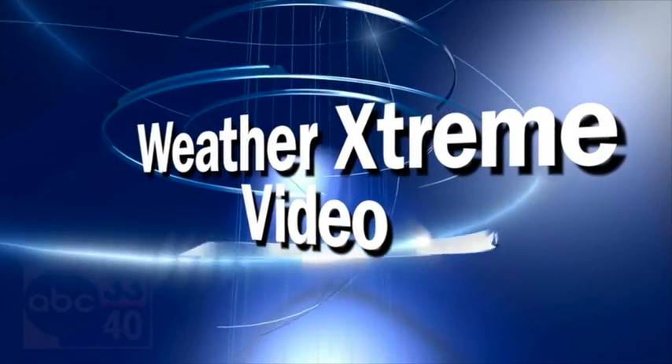I'm James Spann. This is the afternoon edition of the Weather Extreme video for Thursday, the 8th of March. Kind of balmy and warm today, but a big change tonight and tomorrow with rain coming in and colder air for a brief time.